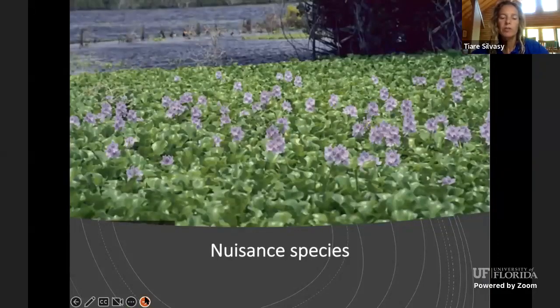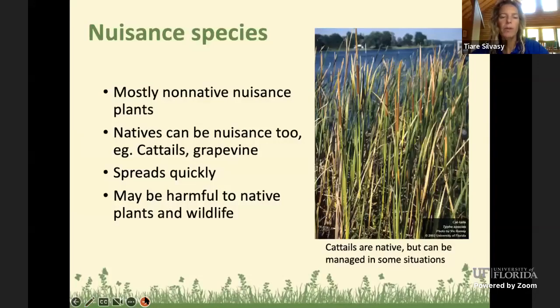Now let me talk about nuisance species you want to watch out for and might want to hand remove or treat chemically. Nuisance species are mostly non-native, though cattails are native and some people choose to manage them — I recommend not eliminating them completely, just keeping them to a clump. Grapevine is another native that can be a little nuisance as a climbing vine, so it's okay to take some out. But when I talk about harmful species, I'm mostly referring to exotic invasive species, since both cattails and grapevine are beneficial to wildlife.